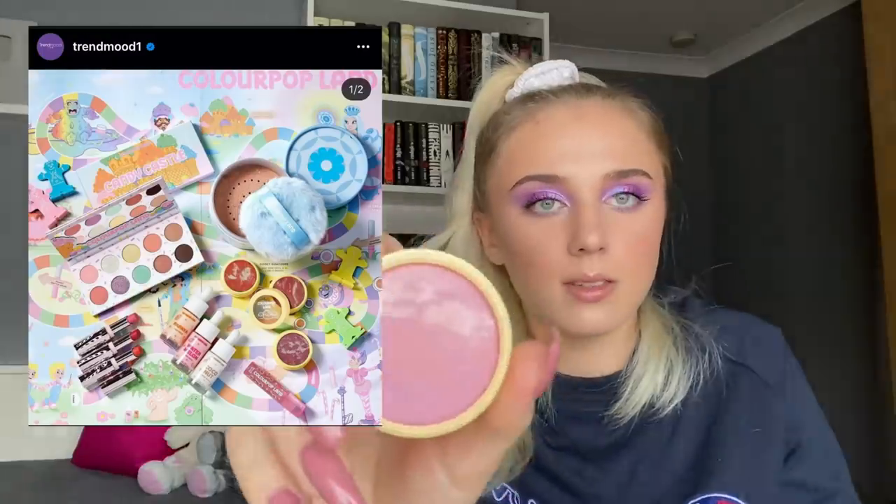ColourPop came out with the Candyland collection. I got two of the three super shock blushes — they're my first super shock blushes ever and they've now become my favourite blush formula. I'm wearing one today; it doesn't look like powder but gives me that blushy feeling. I forgot about the orange one so I'll get it next time. These are $9 each and a great deal — they also have that candy smell which smells like my childhood. Just make sure you close them tight or they'll dry out.